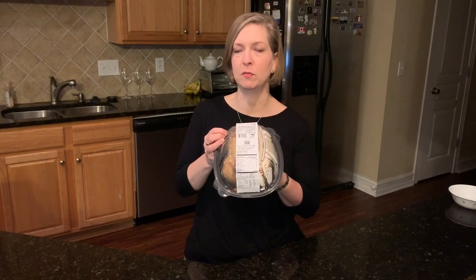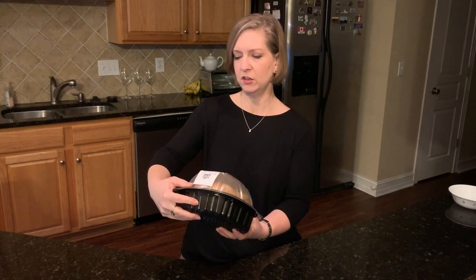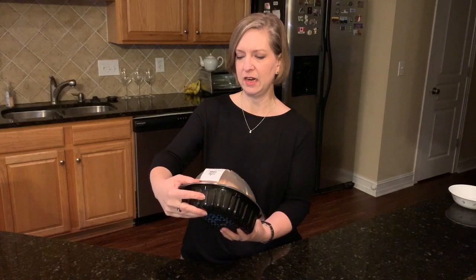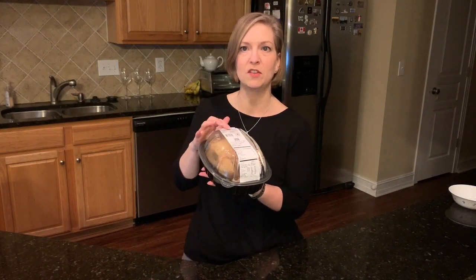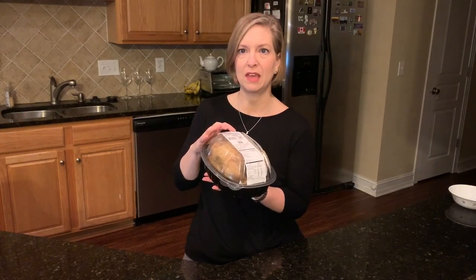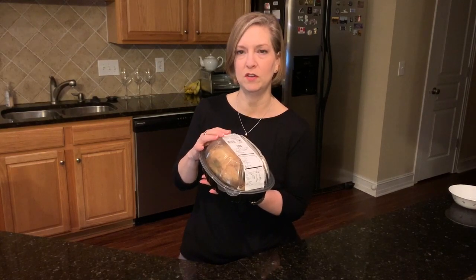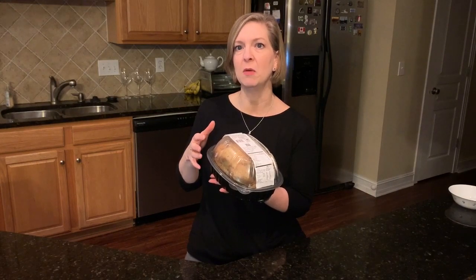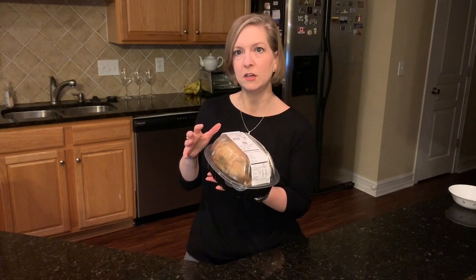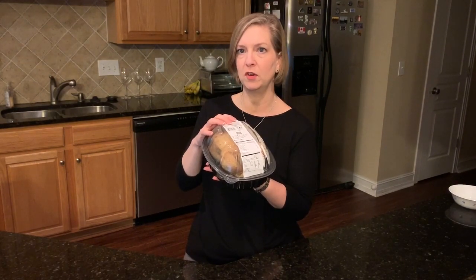Item number three on my top pick list from Whole Foods Market is the roasted chicken. This particular one was $6.99 and it is so good. You can get them hot or cold. My favorite thing to do is to take it out of the package, cut the chicken up, put it on a roasting pan, and stick it in the oven for about 15 minutes at 350 degrees just to knock the chill off. Sometimes if you leave it long enough the skin will start to crisp up a little bit again. Use the breast to make chicken salad — this is Weight Watchers points friendly too.